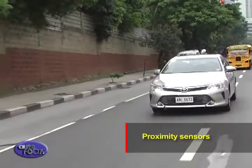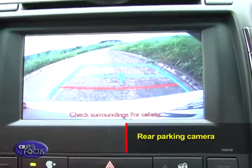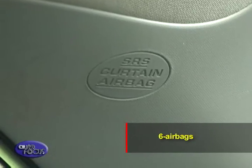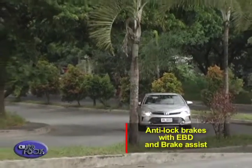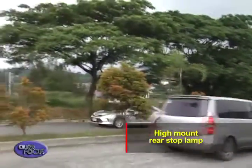For safety, the Camry comes standard with proximity sensors, backup sensors, a rear parking camera, hill start assist, six airbags, anti-lock brakes with electronic brake force distribution and brake assist, vehicle stability control, and a high-mount rear stop lamp.